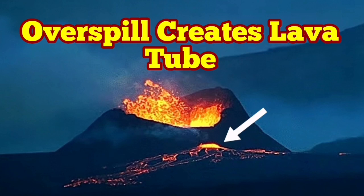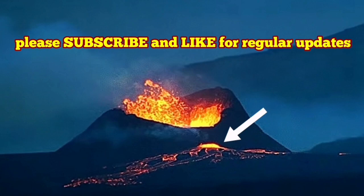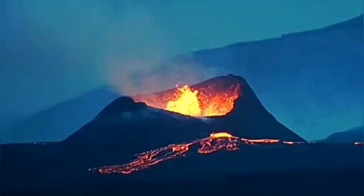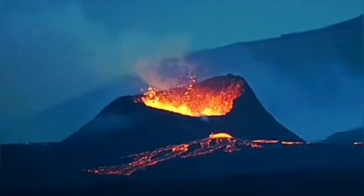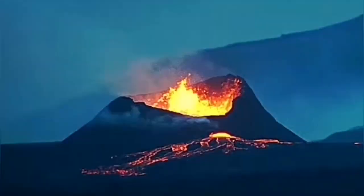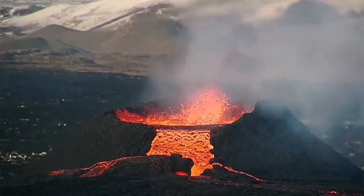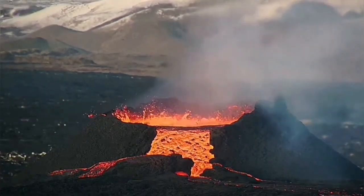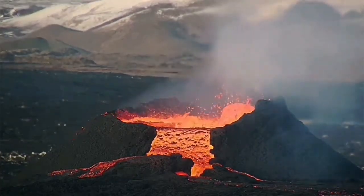The last remaining crater or vent in the Sunnuka crater chains of the Schwarzenegger volcanic system of the Reykjanes Peninsula in Iceland has now created a lava tube. It is spilling lava through that and draining practically the crater, which is full of lava. We have seen this process in the previous eruption in K1 on the south side.